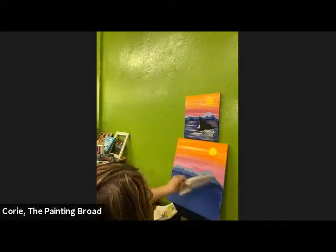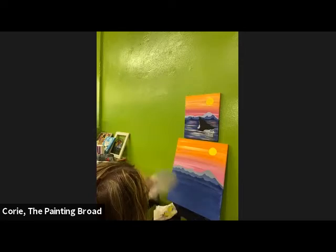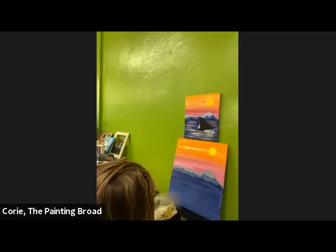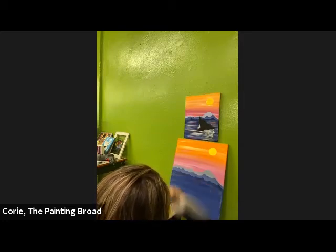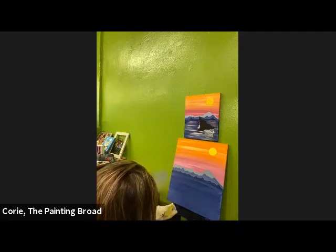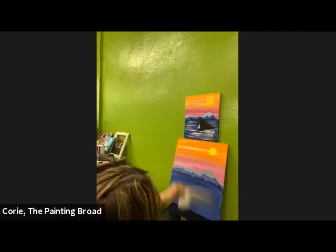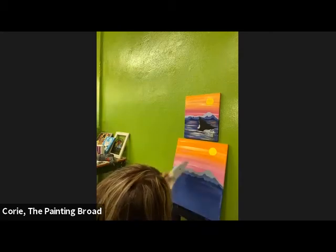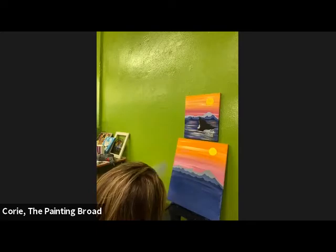We don't need the water here to be totally dry before we add those colorful reflections. We just want to make sure the parts with the heaviest amount of paint start to get a little less tacky, because we want those colors to stay on top of the dark blue. If it's too wet they're just going to mix in and we won't be able to see them.